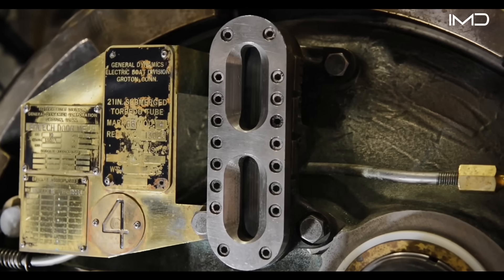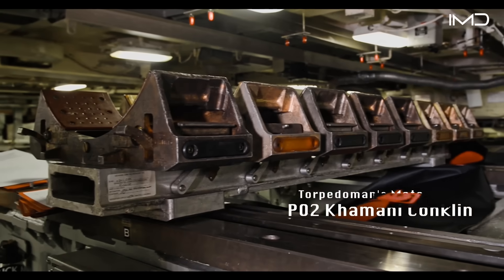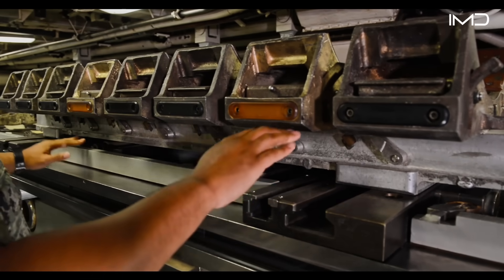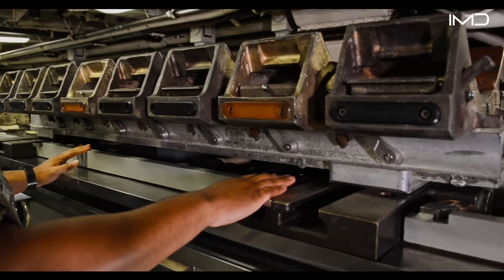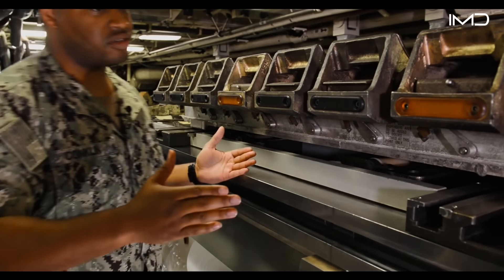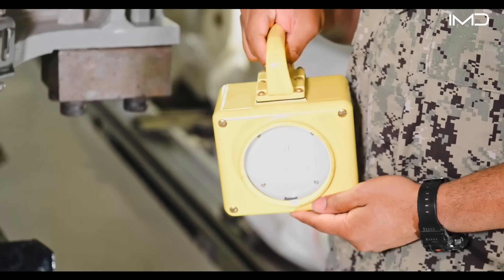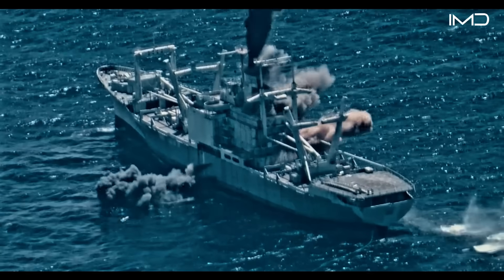We have four torpedo tubes on the port side—tubes two and four. These are called dollies, weighing 80 pounds, also called teddy bears. You can attach the dollies on top to move them into a storage position. This is the rail for our rabbits. We use these to move the torpedoes along the tube loading and weapon handling tray. These are the DC battle lanterns—DC stands for damage control—so if we lose power, we can use these for lighting and still operate.